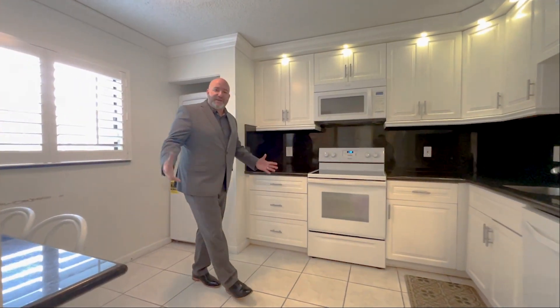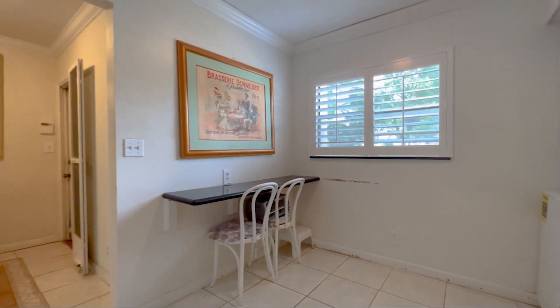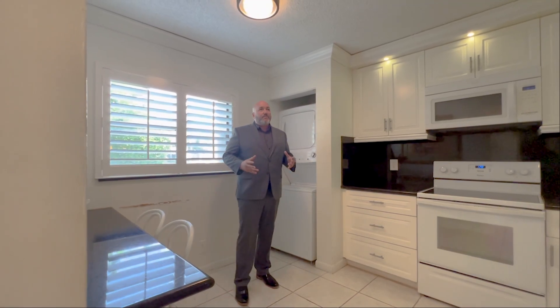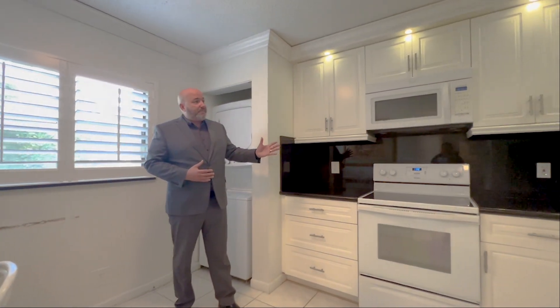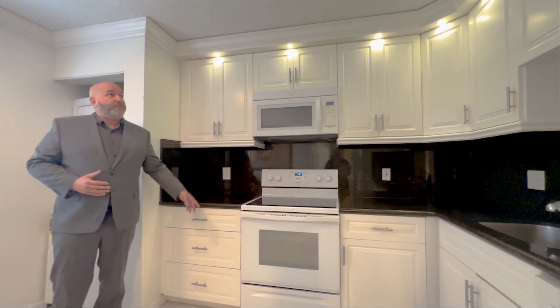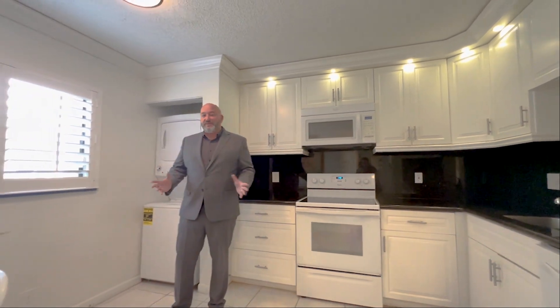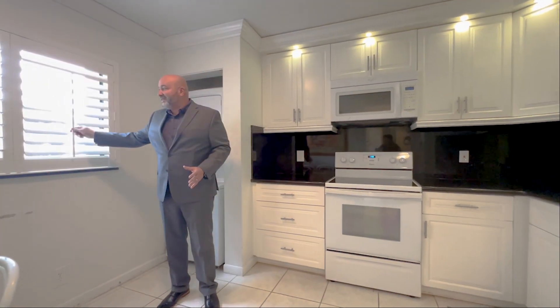The kitchen is really spacious. You have a little breakfast bar area right here where you can put some chairs and have breakfast. What I like most about this kitchen is that the seller did a really good job upgrading the kitchen cabinets — you have white kitchen cabinets with nice satin nickel hardware. You also have crown molding in the kitchen, lights right above, and plantation shutters, as you can see.